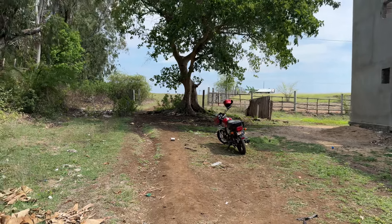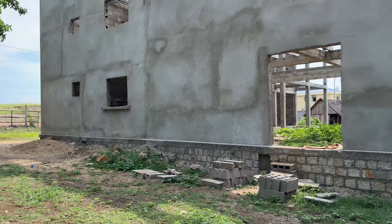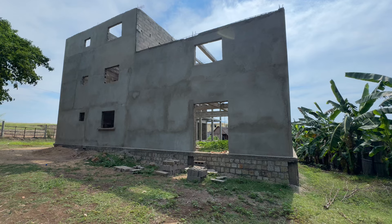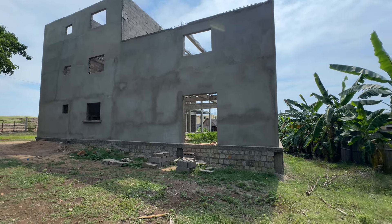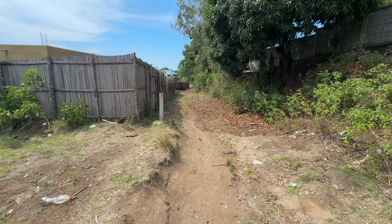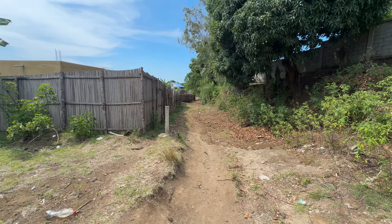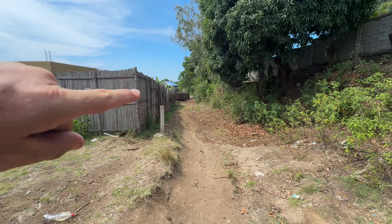Welcome back to the channel. Here we are in Nosy Be. There's a project here that was on Facebook, so I thought I'd come and have a look. You get this building here — it's a three-story building, 12 apartments, like a small boutique hotel. Very nice. This is the road to get to it, so the road's not brilliant, but you could gravel it — probably cost you a thousand euro or something to get the road in reasonable order.